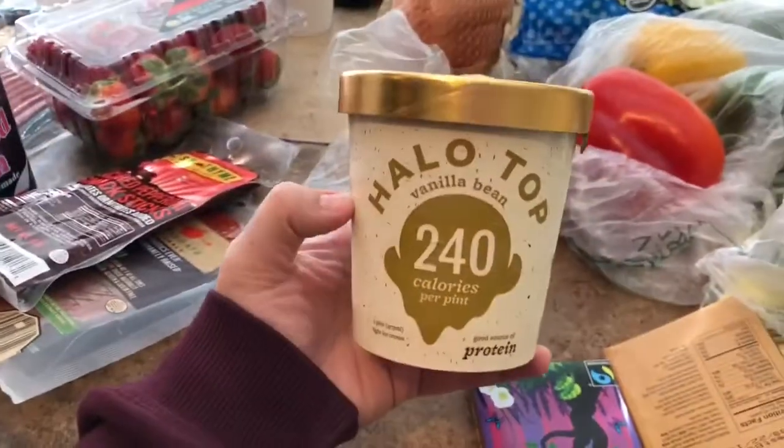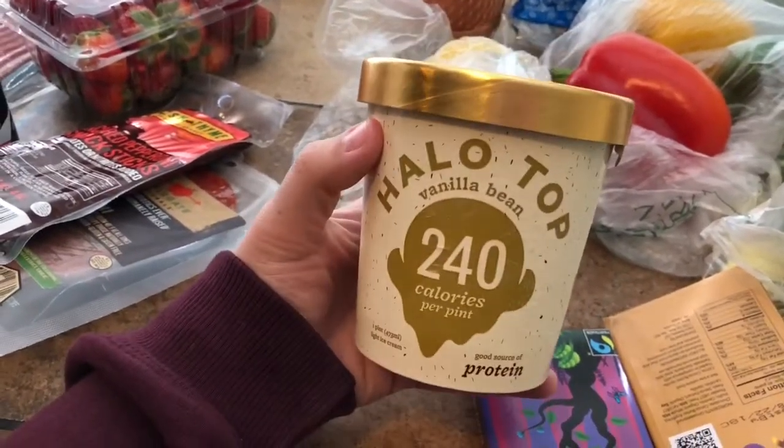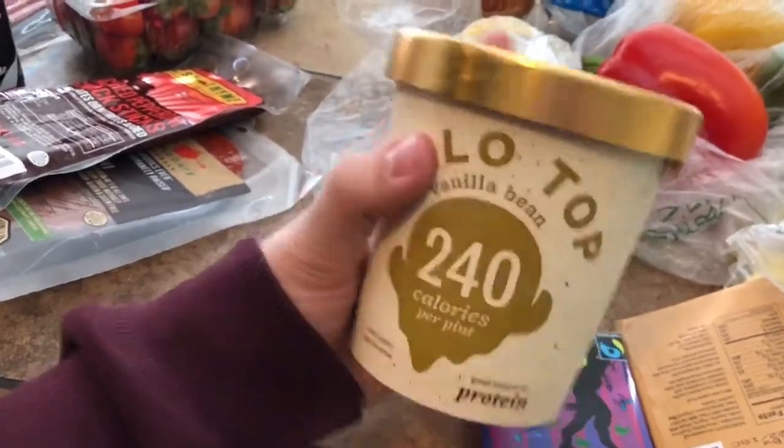We also got Halo Top ice cream at the same price as any other store — $4.99. We got the vanilla flavor so we can do some diet root beer floats, maybe for Valentine's Day as a dessert.